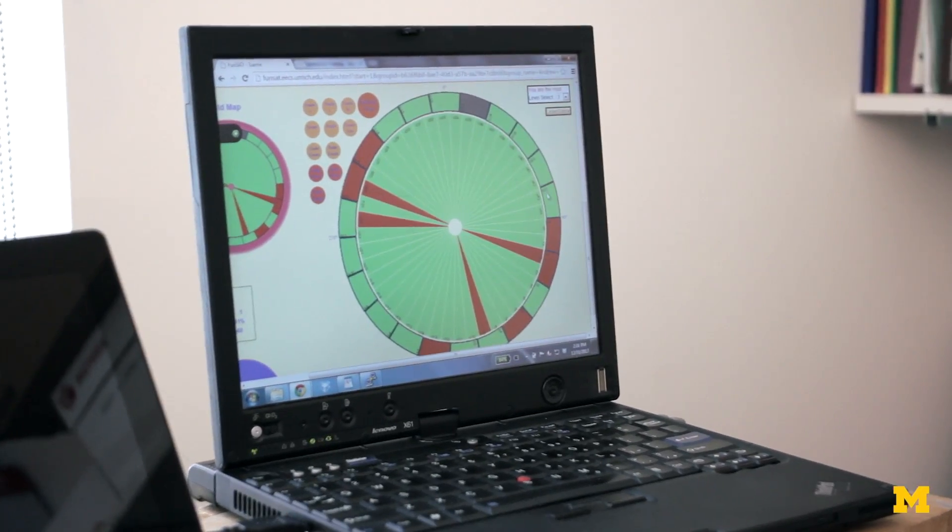So I made a computer game that is a logic puzzle, and when a player advances to the next level, they solve another piece of the verification problem for a real computer processor.